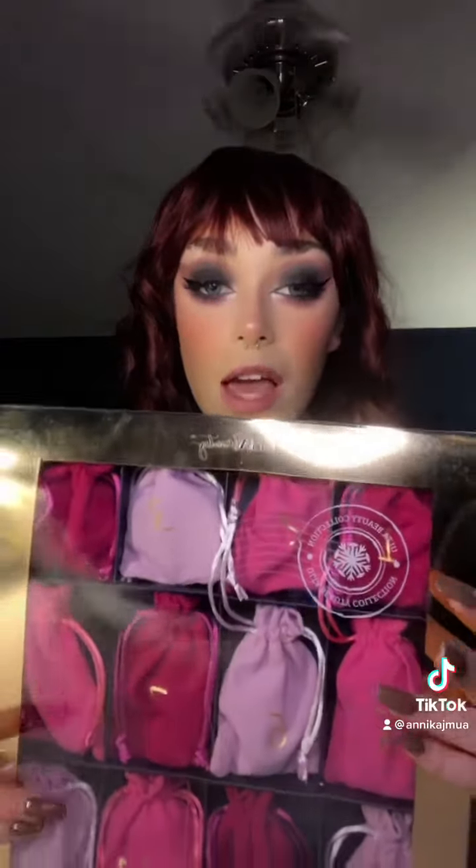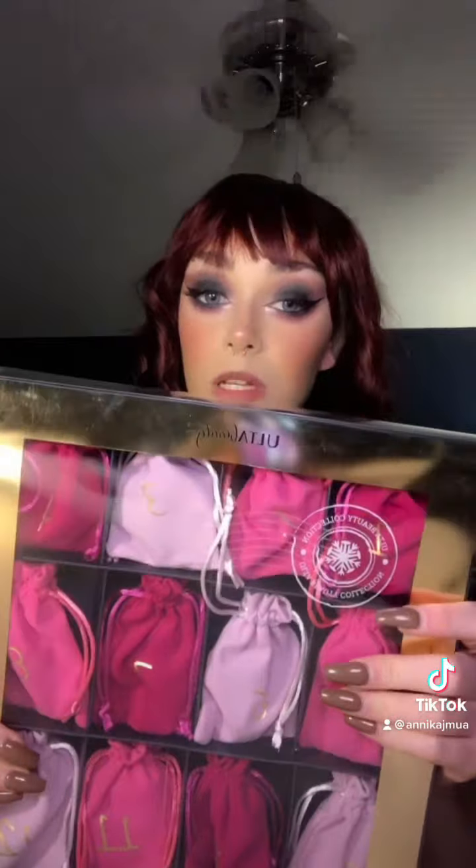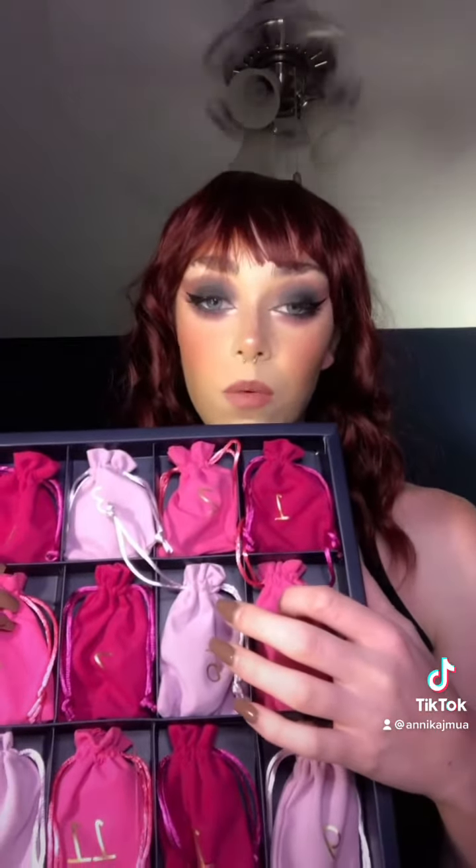What's up, scrubs? I got this Ulta Beauty Advent Calendar for Christmas, and I wanted to show you guys what was in it. I'm going to open all these little pouches, and then I will come back and show you guys what was in all of them. I don't know if I mentioned this before, but this Advent Calendar is from Ulta.